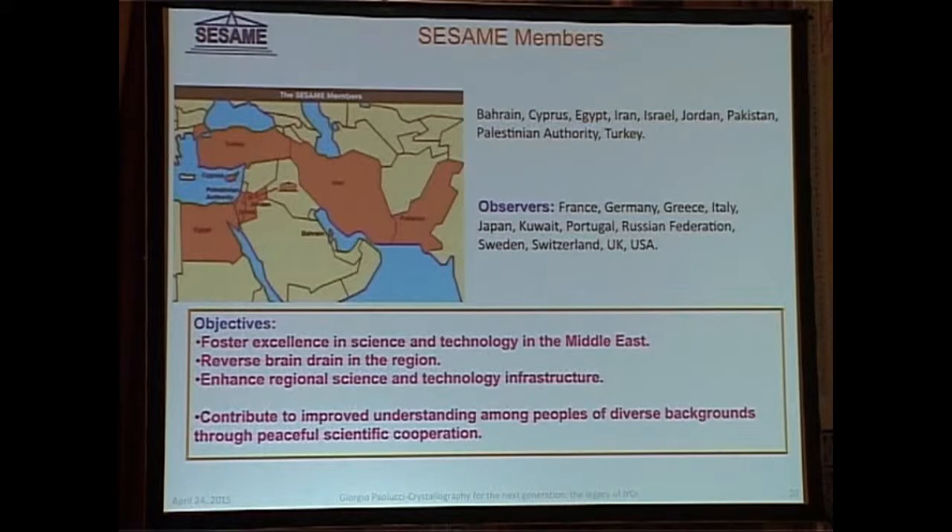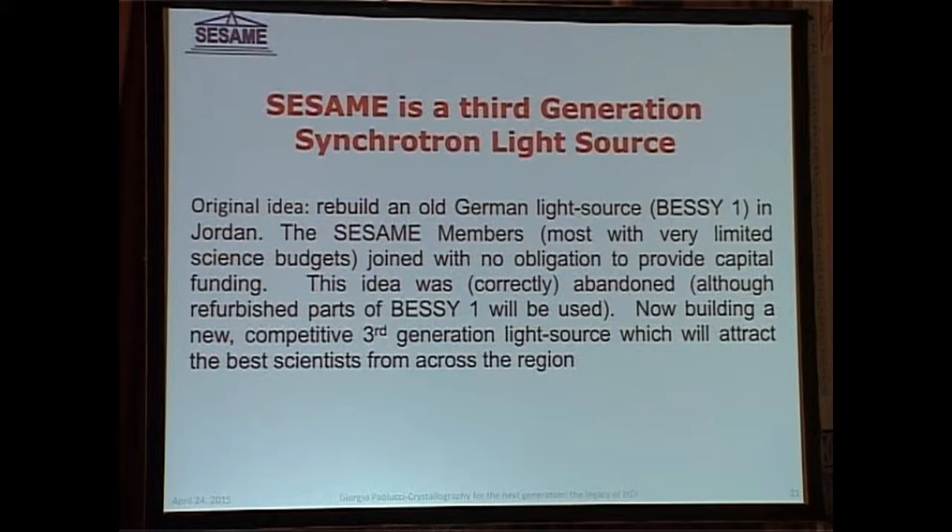From the technical point of view, SESAME originally was supposed to be just the reinstallation of an old laboratory — BESSY-1. BESSY-2 was just mentioned a minute ago. BESSY-1 was the synchrotron radiation source in Berlin, which stopped its operation in 1995 when BESSY-2 came into operation. I cannot avoid mentioning that I was a postdoc in Berlin, and I'm so old that I remember the excitement for the first beam stored in BESSY-1.